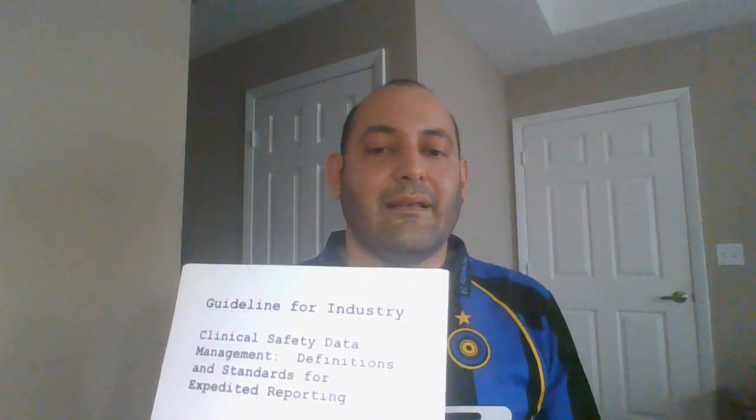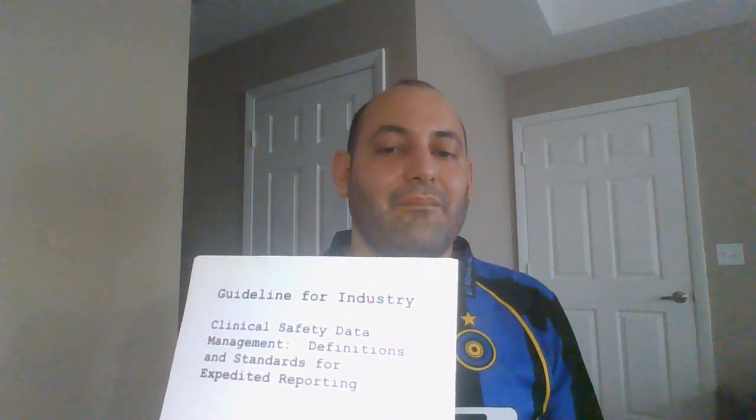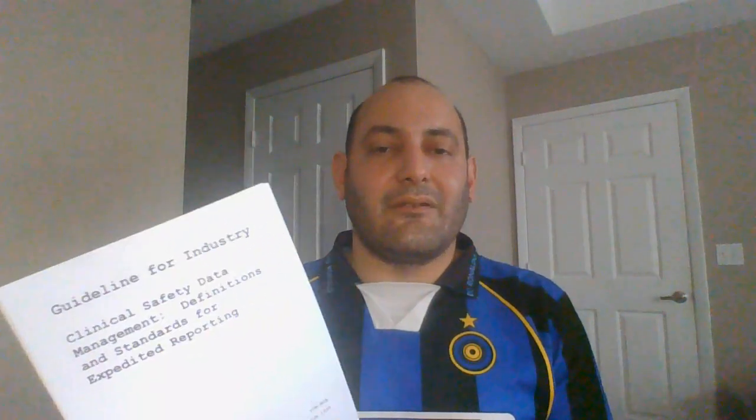The next thing I'll be covering is clinical safety data management. I've spent my entire career in oncology, so this is something I have a lot of experience with. We deal with a lot of adverse events and serious adverse events, so all the definitions are very familiar to me. Depending on what you work on — IVD or other areas — you might not be as familiar, but I feel pretty prepared here.